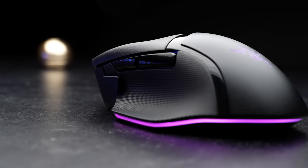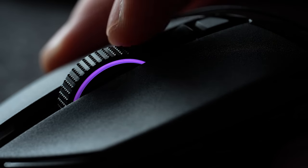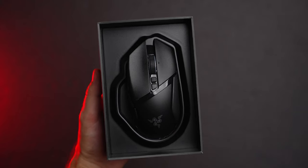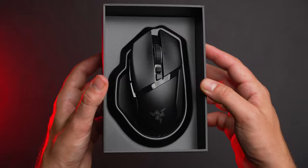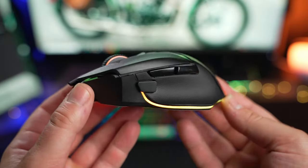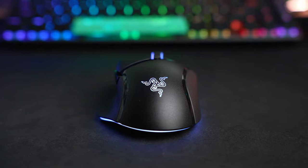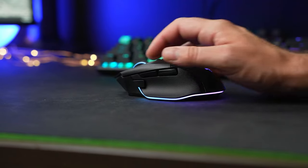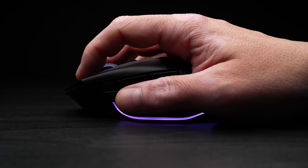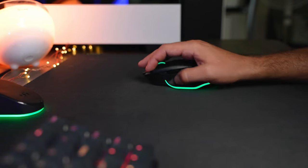It's designed to glide effortlessly across any surface thanks to its PTFE mouse feet. The SpeedFlex cable reduces drag, ensuring smooth and uninterrupted movements. With 10 programmable buttons, including the multifunction paddle, this mouse offers unparalleled flexibility and adapts to your playstyle seamlessly. Razer Synapse software further extends this customization, allowing you to remap buttons, adjust DPI settings, and sync your lighting effects. The Basilisk V3 Pro features intelligent functions like smart tracking and motion sync, ensuring that your mouse is always a step ahead.